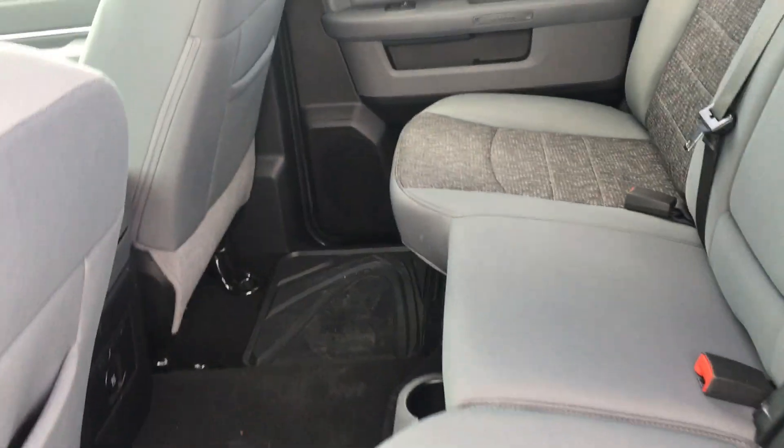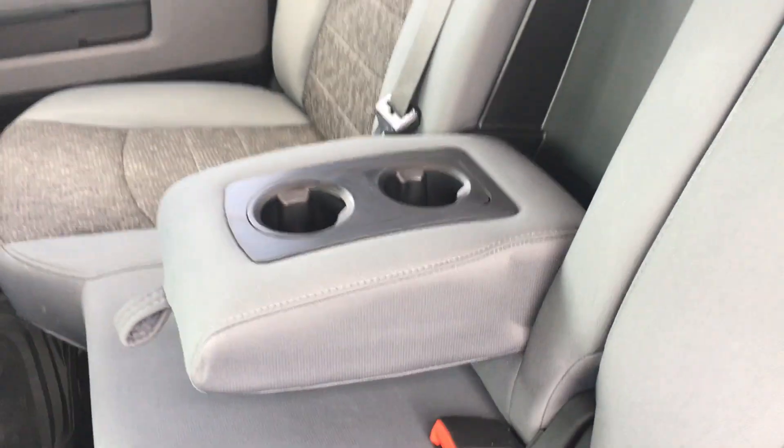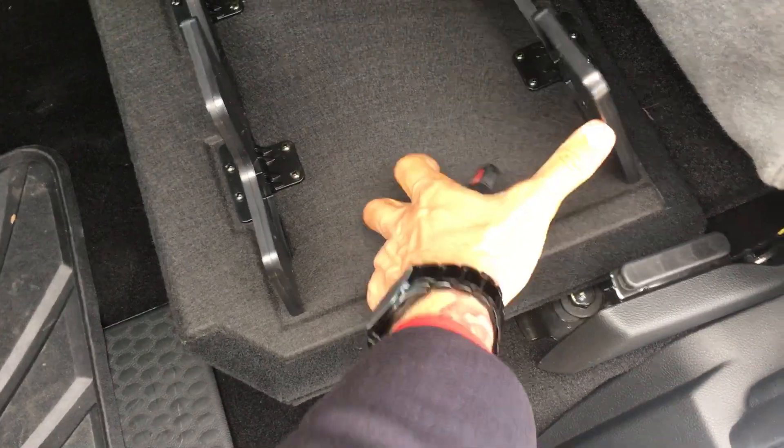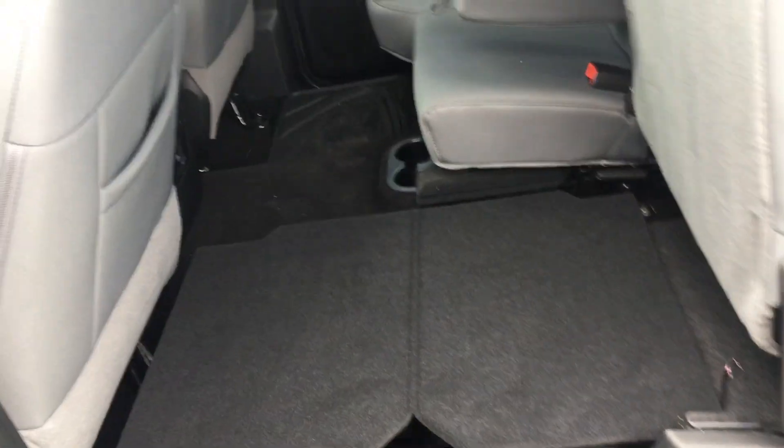Tons of space in the back. You can fit three across comfortably. If you only got two, not a big deal. You do have the armrest with cup holders. If there's not enough cup holders, you got two more down there. Now a nice flat floor storage system — pop this up, pop that up, flat floor. Goes for both sides as well.